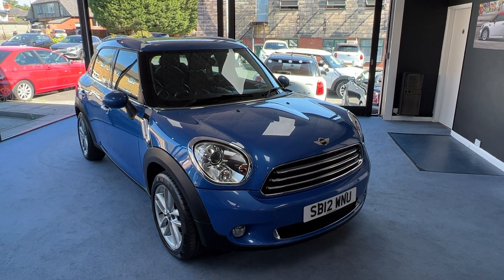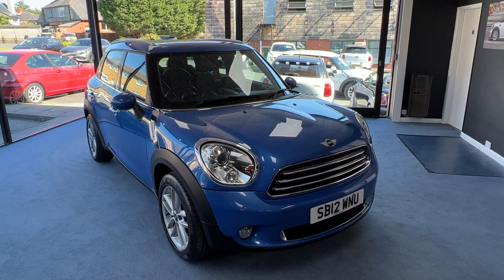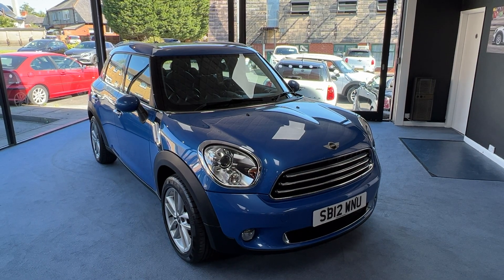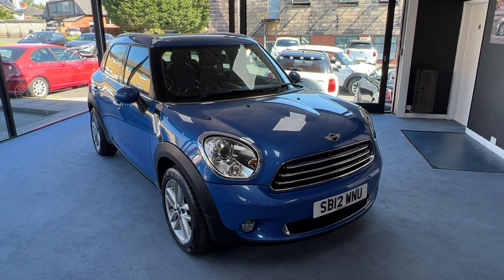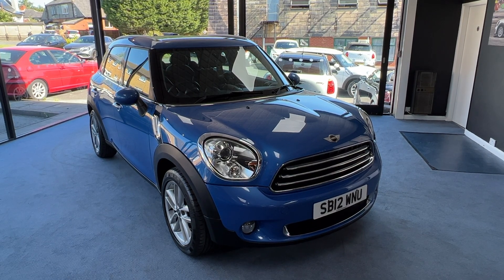Welcome to Drivewise Cars. My name is Stephen and this is our beautiful 2012 Mini Countryman Cooper finished in true blue metallic. The mileage on this one is just 37,167. It's had just the one owner from new and it comes complete with the benefit and reassurance of a fully documented Mini service history.